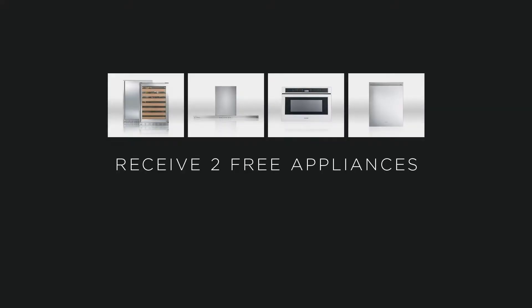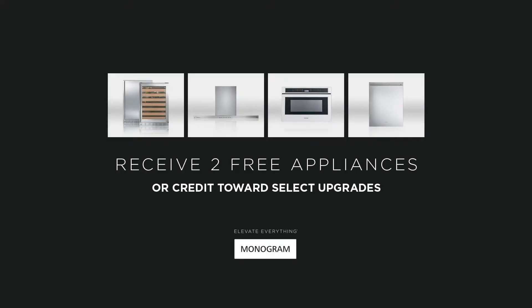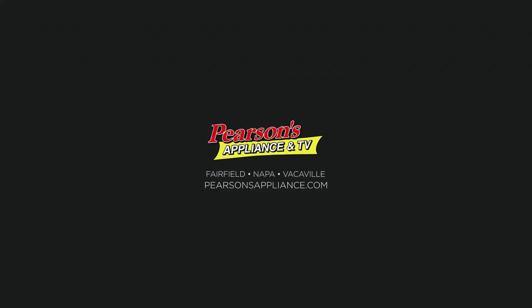For a limited time at Pearson's Appliance, receive two free monogram appliances or credit towards select upgrades. Visit Pearson's Appliance.